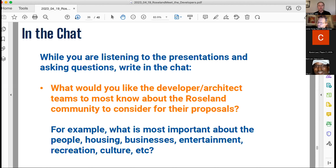While listening and asking questions, please write in the chat: what would you like the developer and architect teams to most know about the Roseland community to consider for the proposals? For example, what's most important to you in terms of the people of the community — housing, businesses, entertainment, recreation, the culture? Just things you would like the developer and architect team to know, and they'll be able to take that information as well.